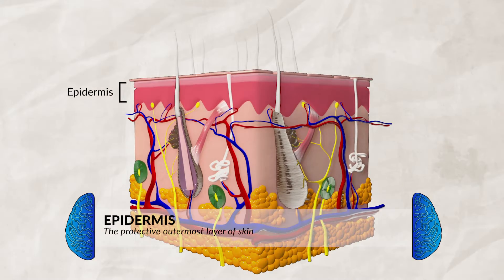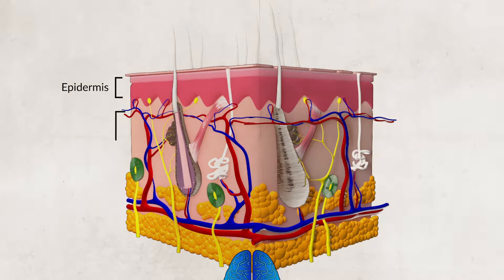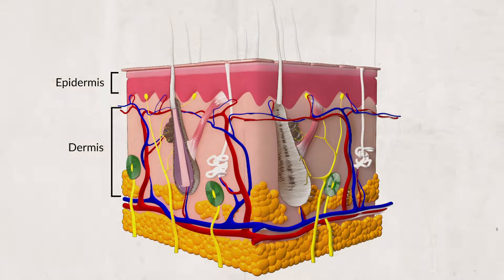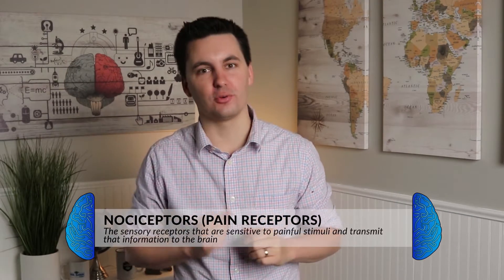Throughout this unit we've talked about sight, hearing, taste, and smell, and today we're going to be talking about touch. Starting with the epidermis, which is the outside layer of your skin — it creates a barrier to protect you, gives you your skin color, is waterproof, and keeps foreign pathogens out. Below the epidermis is the dermis, made up of two layers of connective tissue, where your blood vessels and nerve endings are located. This allows oxygen to reach the epidermis and is where your sense of touch and pain originate. The nerve endings in the dermis send signals to a cell body which passes the signal to the brain. This is also where the nociceptors, or pain receptors, are located.